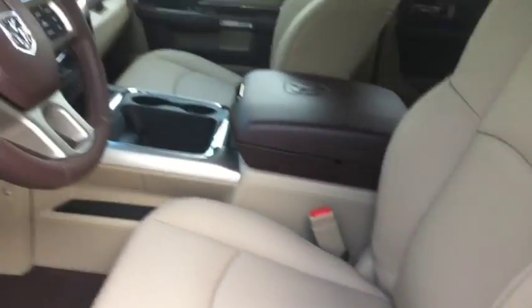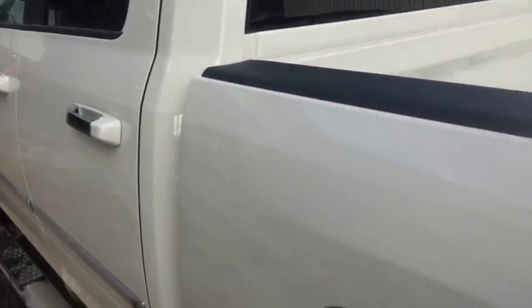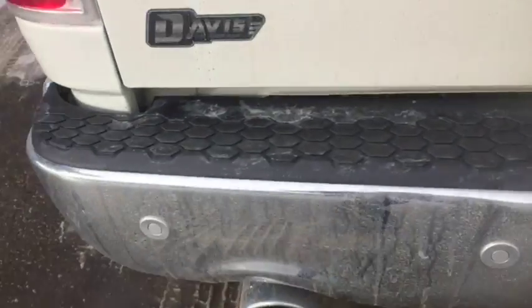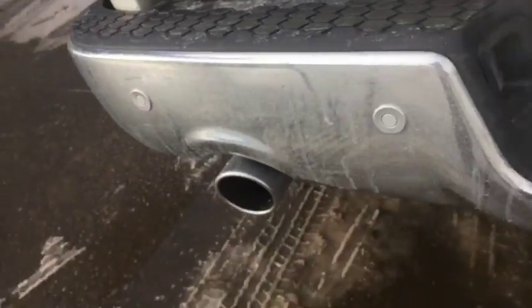Nice cream interior, looks very good. Dual exhaust and park sensors on the rear bumper here.